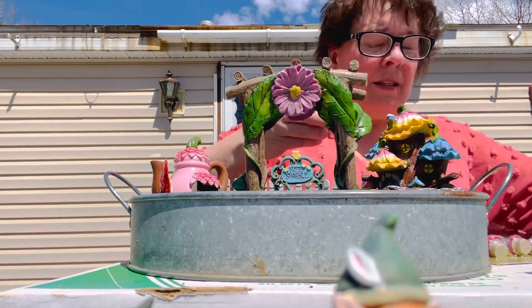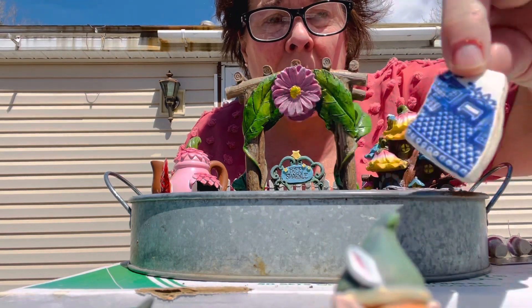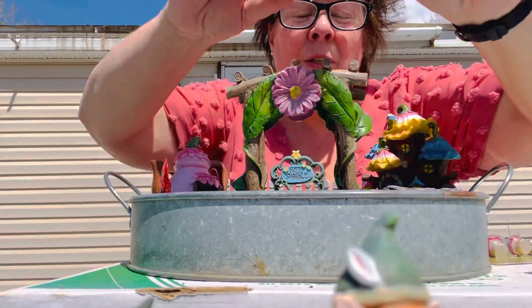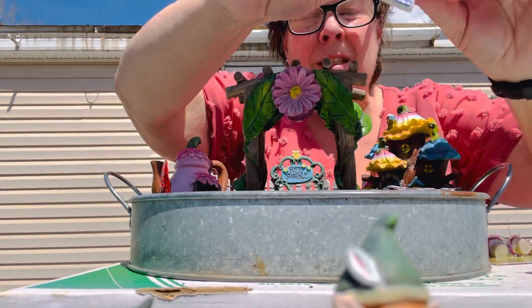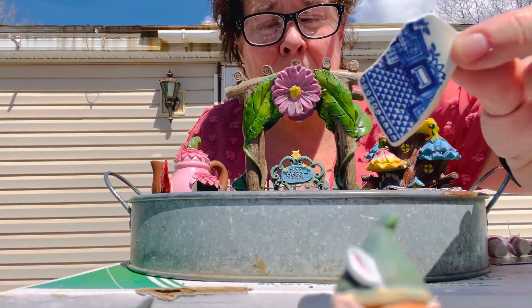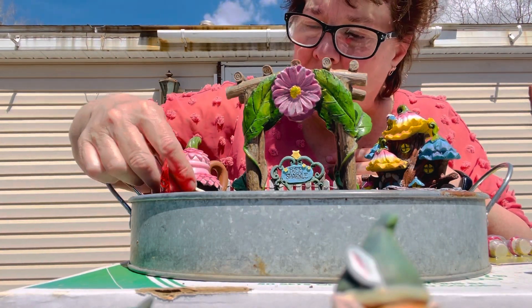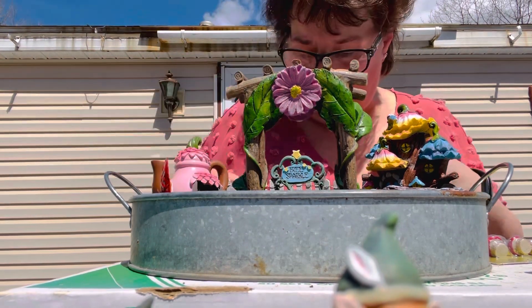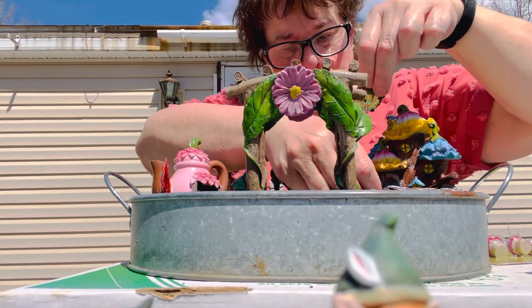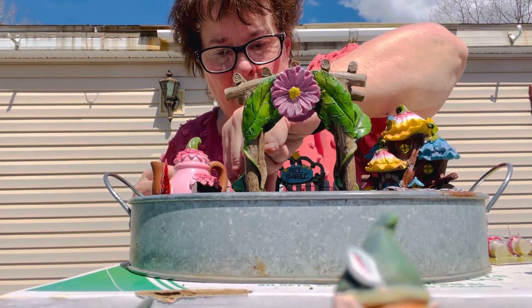I forgot this was in here — this is a piece of my mother-in-law's dishes. She broke a dish years ago and I took the dish and had necklaces and key chains made up with it. This happened to be an extra piece, and I think I'm just going to set it in here as a step, right there, in commemoration of my mother-in-law.